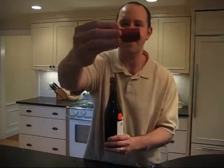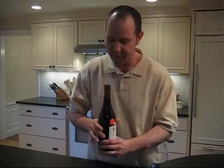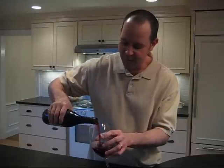The whole top just kind of came off here — that's interesting. I don't know if that could be an indication of the wine perhaps being spoiled or something like that, but let's get right into it. I've never seen that happen before actually.